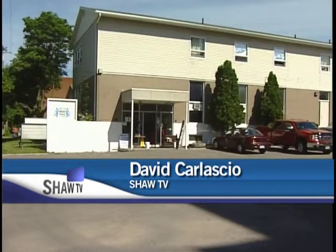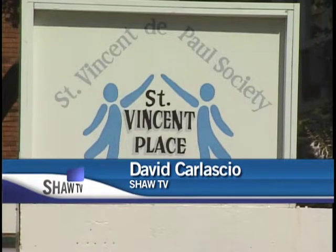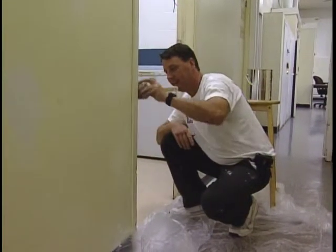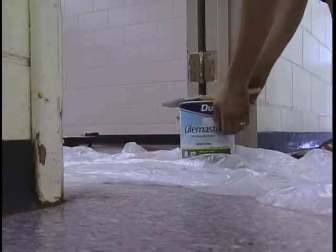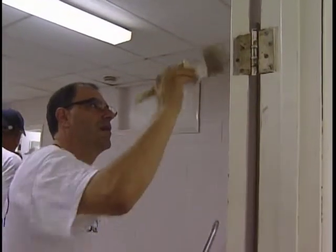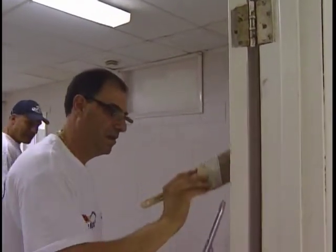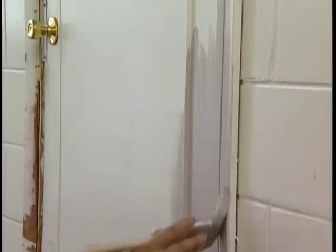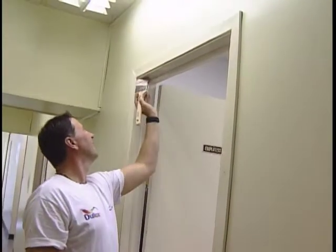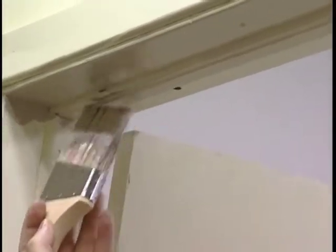St. Vincent Place is looking a little bit brighter as Dulux Paints recently repainted the Men's Shelter on Elbert Street. The goal of the project is to add colour to people's lives. When we came here to see St. Vincent Place, we could see that it's been almost 20 years since it's been painted. We're currently painting the basement levels, all the hallways, the stairwells, the conference room, and with some fresher colours and a fresher look, the people that come in will hopefully be encouraged as they come through the door.